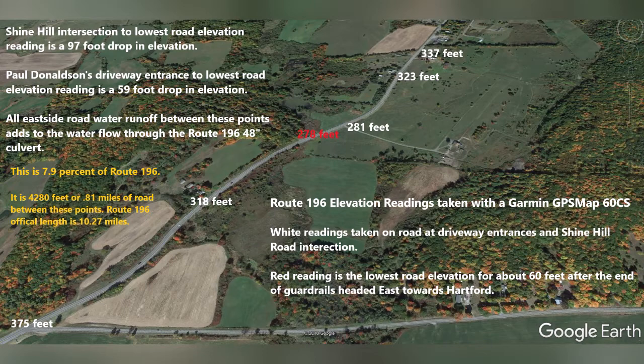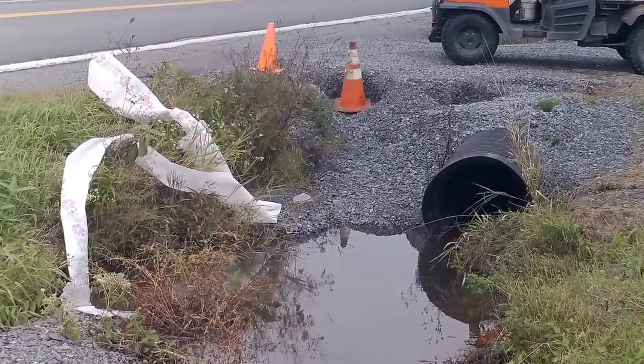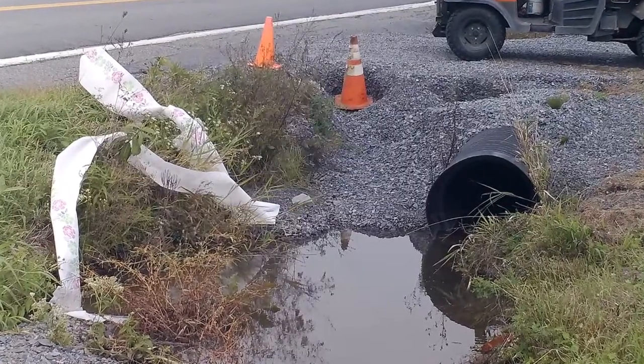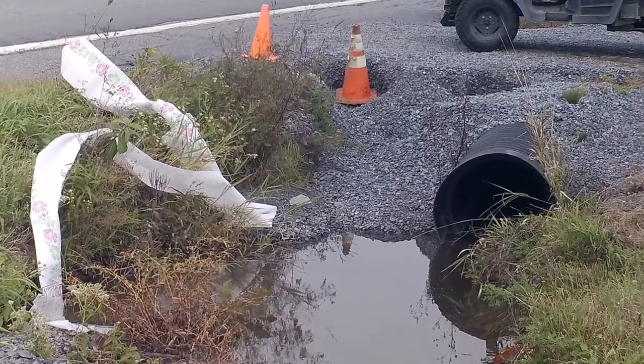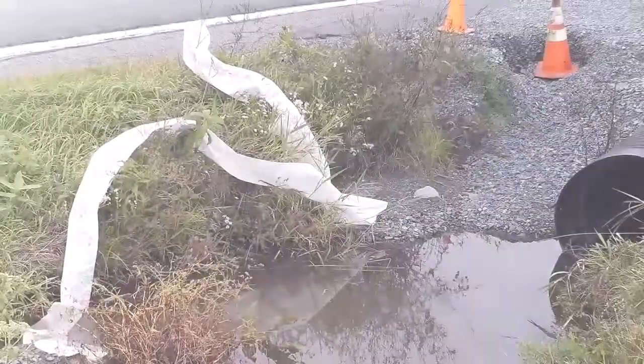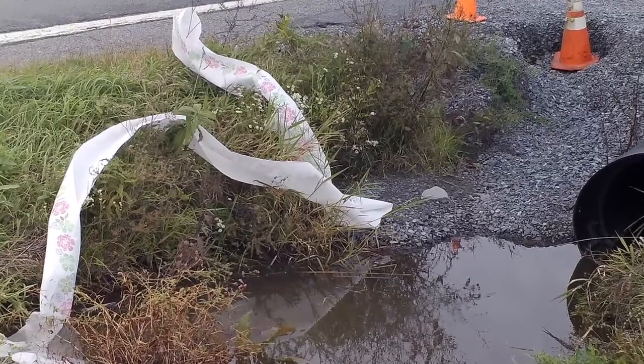If we do get more rain this week, which I think we're going to, I will document it. Once the waterway is filled up, you're going to see a lot of water here. What you're going to see next is what I found the next afternoon. I left around 6:30 a.m. and it wasn't there. I came back around 1 p.m. on Thursday the 27th, and this is what I found in my driveway.